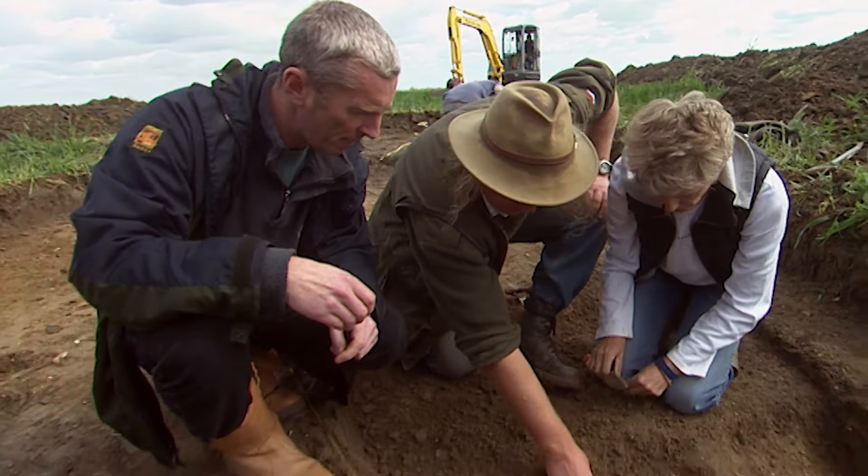Earlier in the day we began to dig the spring which could have been used in the Iron Age and Roman periods — Francis hoped it might hold valuable clues. But we haven't got an Iron Age spring, we haven't got a Roman spring — we haven't actually got a spring at all. It's a springless trench.